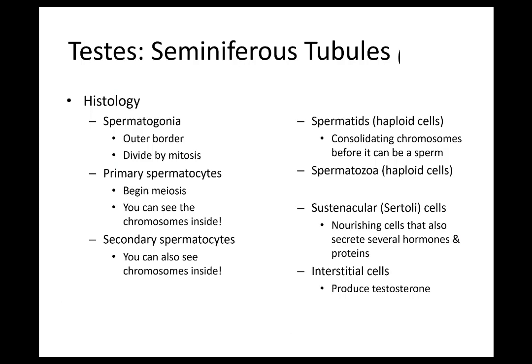This is a list of cells we're going to go through. This one slide is the one you're going to want to mark and identify because you need to identify each one: spermatogonia, primary spermatocyte, secondary spermatocyte, spermatid, and spermatozoa. We'll also talk about sustenacular cells — Sertoli cells. And the interstitial cells, also known as Leydig cells, are the ones on the outside that make testosterone.